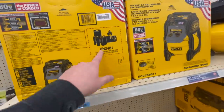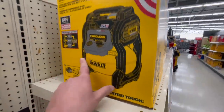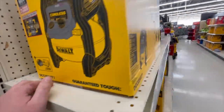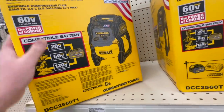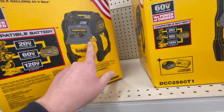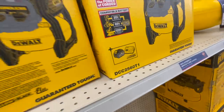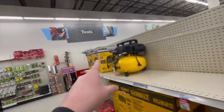For $329 you get the FlexVolt air compressor — not bad. That comes with a 6 amp hour battery and fast charger. I bought this but I honestly don't really have a use for an air compressor because they make so many battery-operated tools now. It really is a nice air compressor though — made in the USA with global materials.